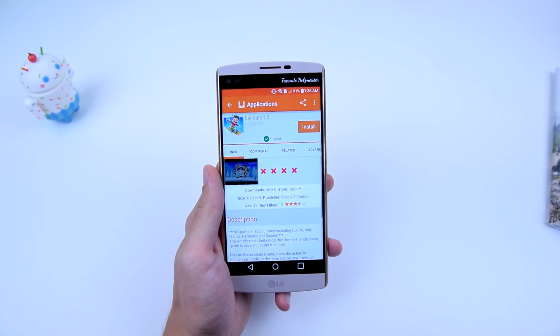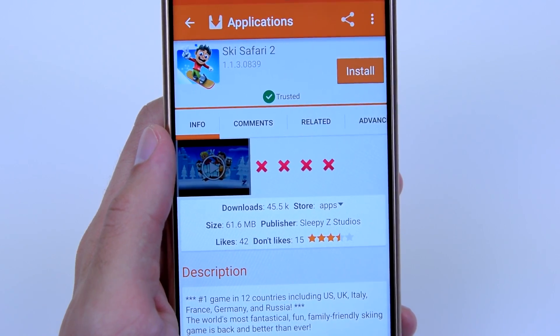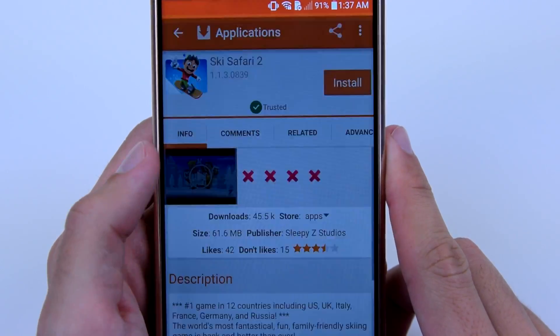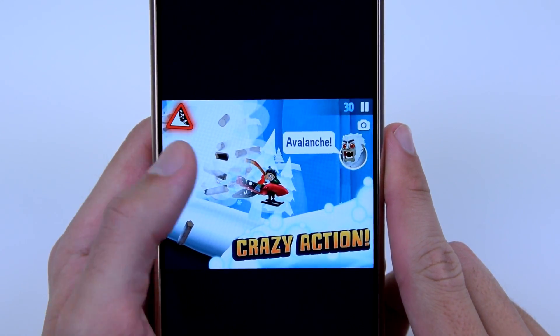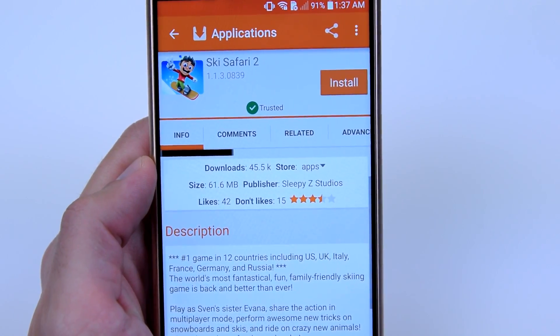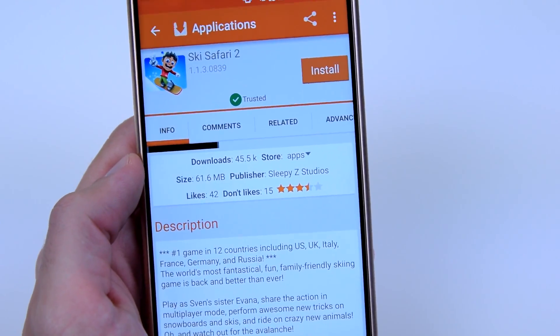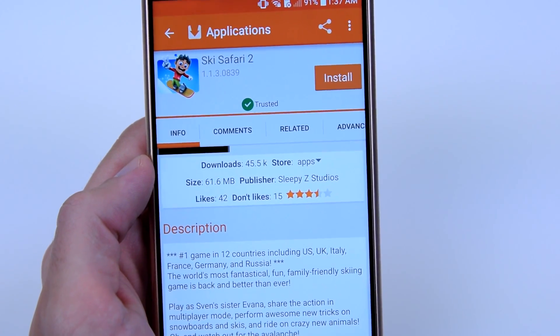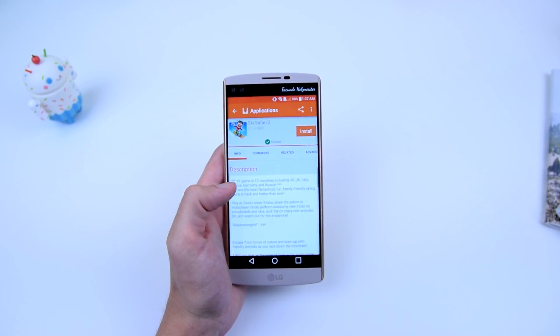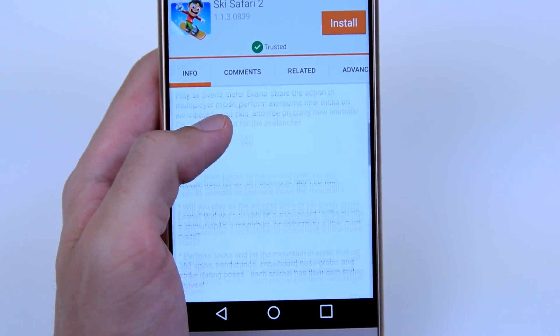Before you download the application, maybe you want to find more information. You have a video of the application itself, a couple of screenshots, and further down there are stats such as the number of downloads, the size of the application, who the publisher is, and the ratings.